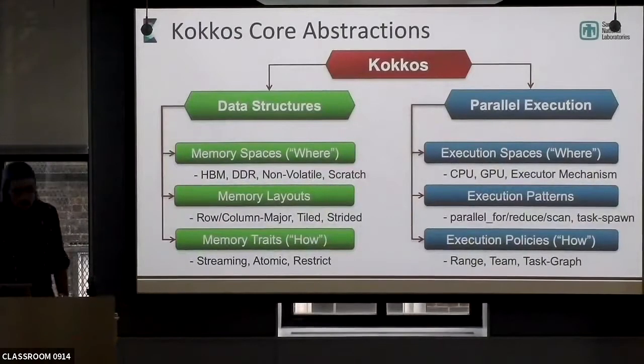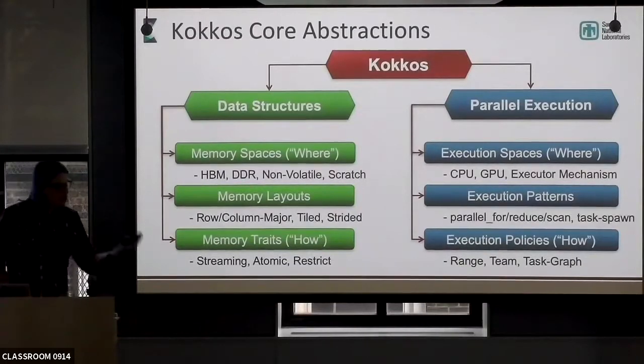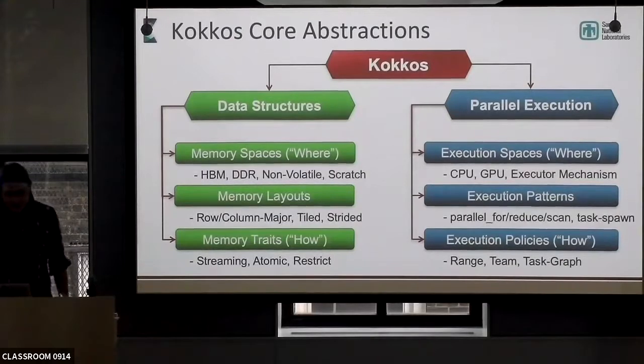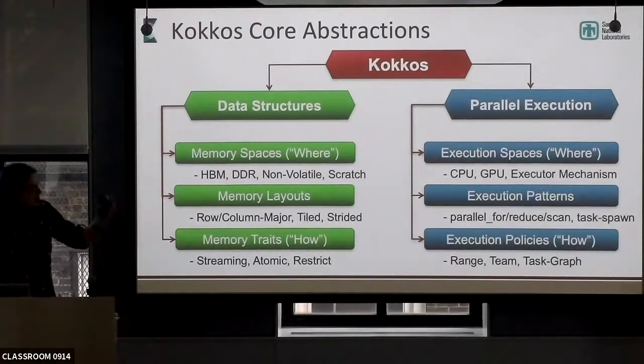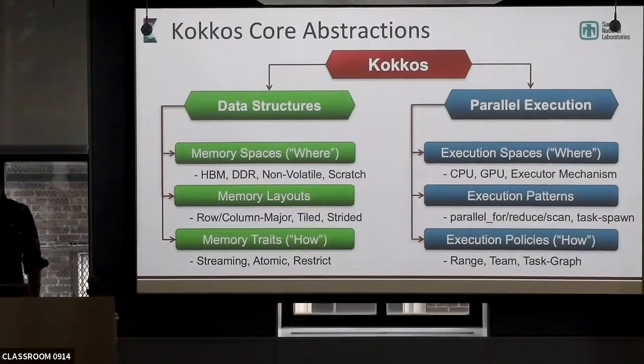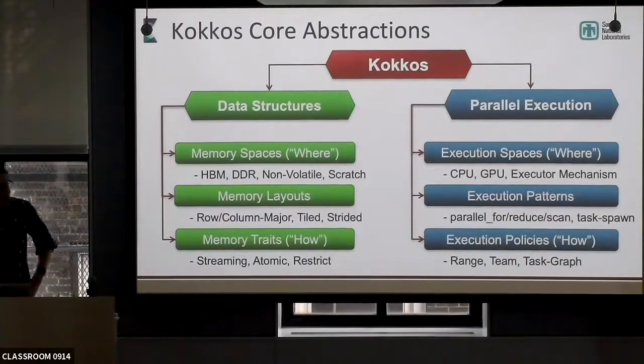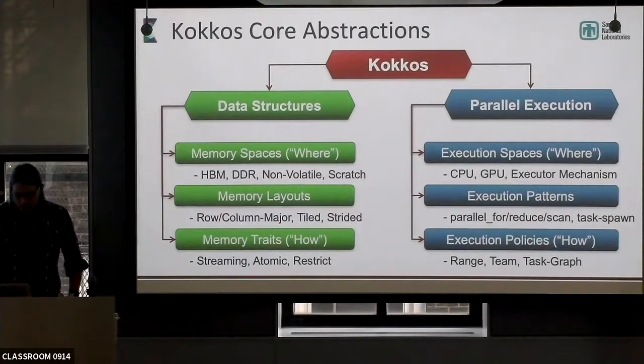COCOS core abstractions are split into data structures and core execution. We have an execution space, which generically describes the 'where' of execution, and a memory space, which describes the 'where' of data. We have memory layouts and execution patterns, all described in a very concept-driven approach, very similar to how the standard template library works within C++ itself. A lot of this is feeding back into design for future parts of the standard.